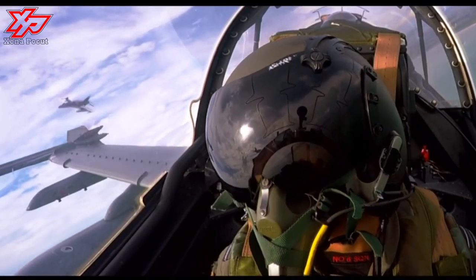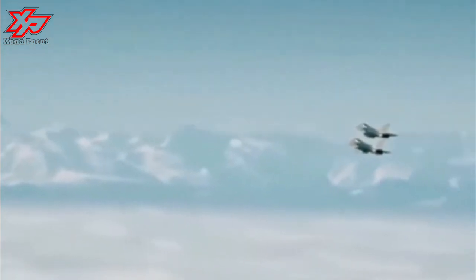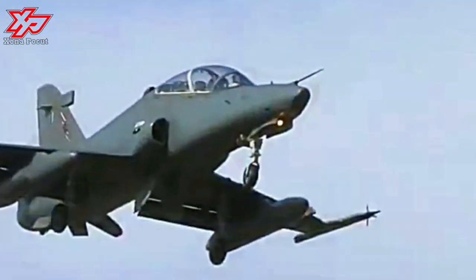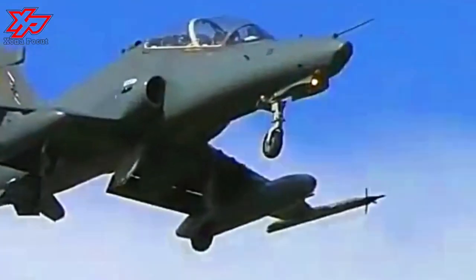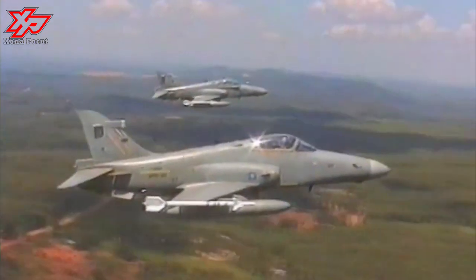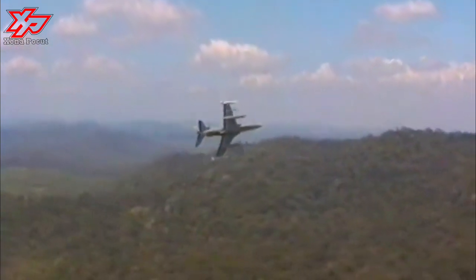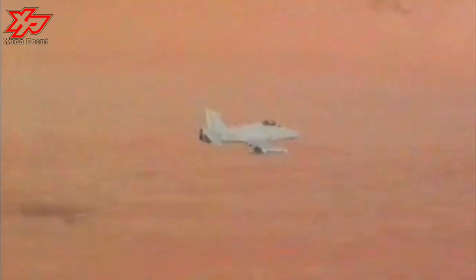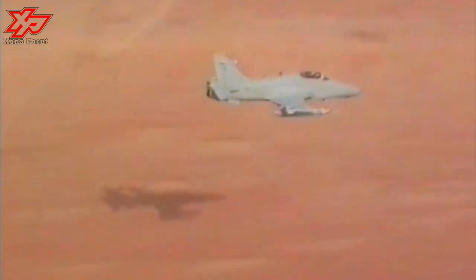The Hawk 200 was originally powered by an Adour 871 two-shaft, low-bypass ratio turbofan engine from Rolls-Royce Turbomeca, providing the aircraft with 26.00 kN of thrust. In 2005, the Adour 951 engine was certified for use on the Hawk 200. The improved Adour 951 has improved performance, rated at 29.00 kN (6,520 lbf) thrust, and has up to twice the service life of the Adour Mk 871.